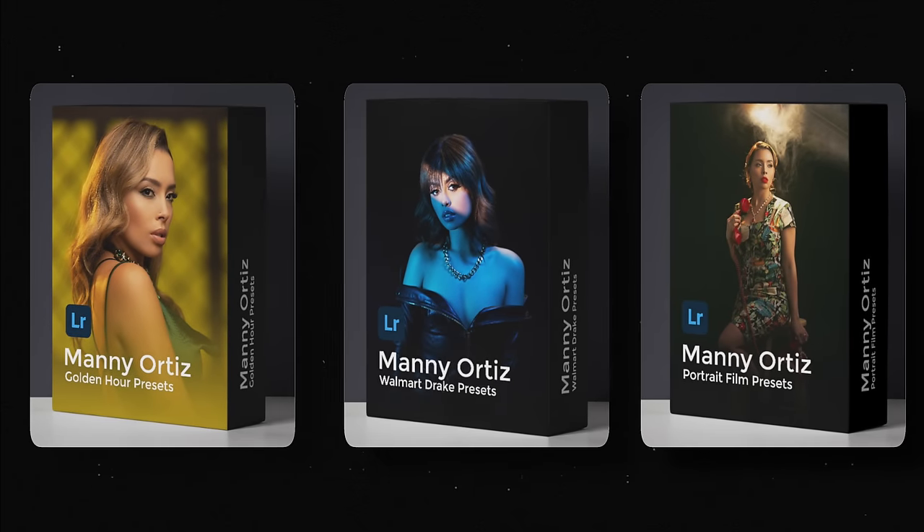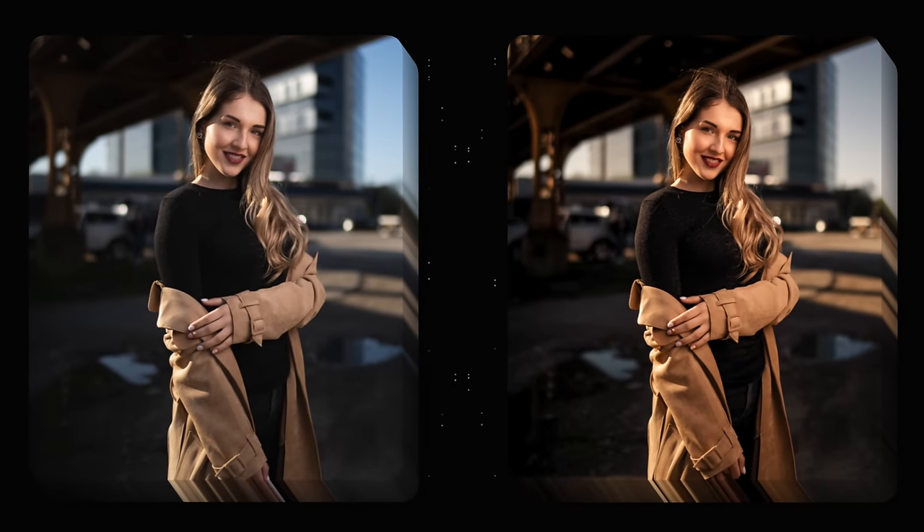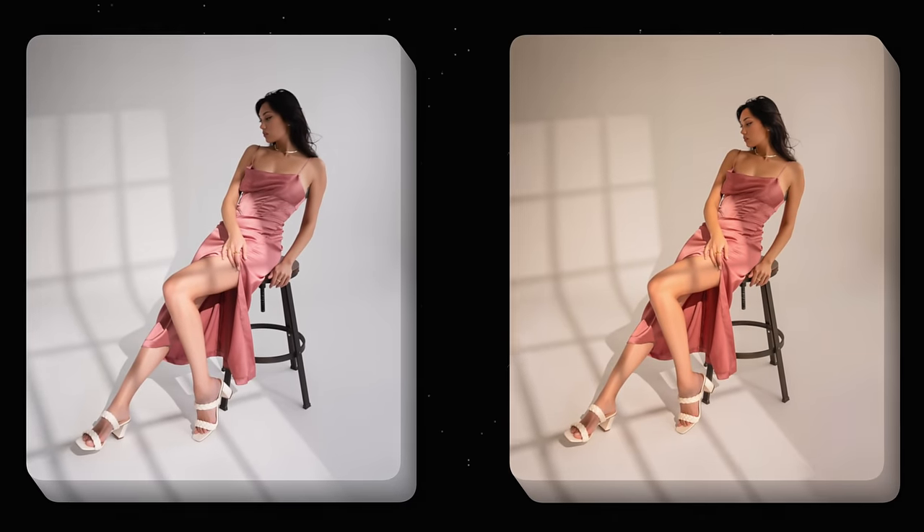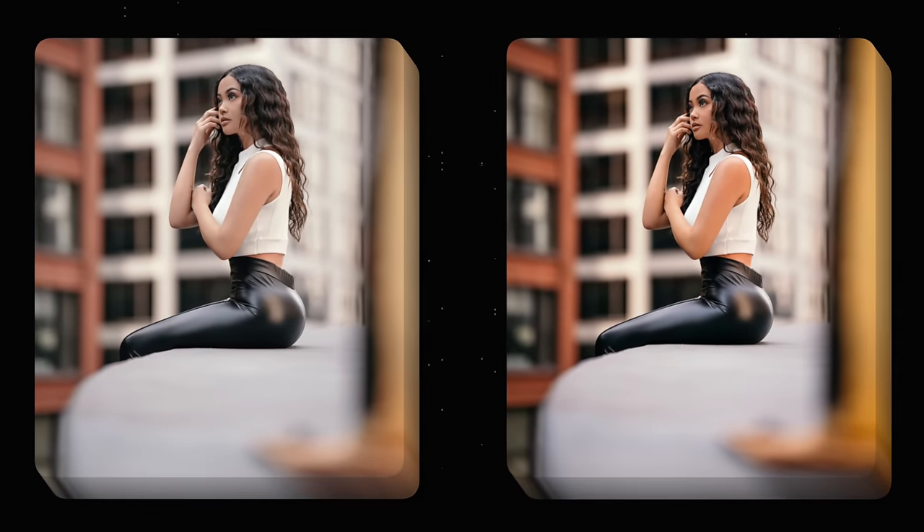Speaking of versatile, have you checked out my Lightroom presets? My golden hour presets will make your backlit images pop. The Walmart Drake preset pack is my go-to for urban portraits. And my film pack will give you those rich filmic skin tones. Check them out in the link below.